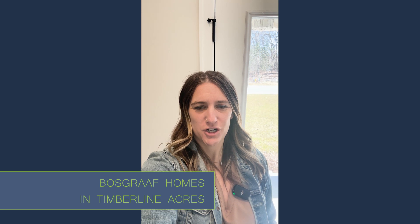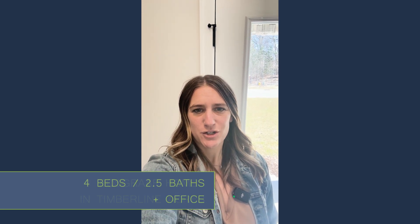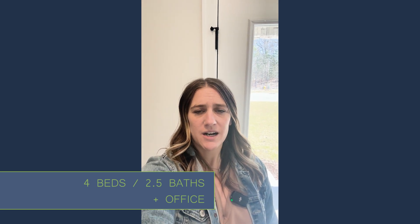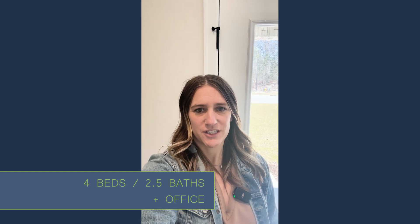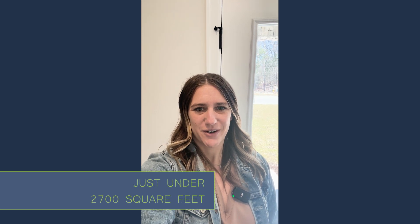Before we get started, just a couple of features and stats about this home. We are standing in a Boscraft new construction home in Timberline Acres. The house is four bedrooms, two and a half bathrooms, plus an office on the main floor. Finished square footage is just shy of 2,700 square feet.